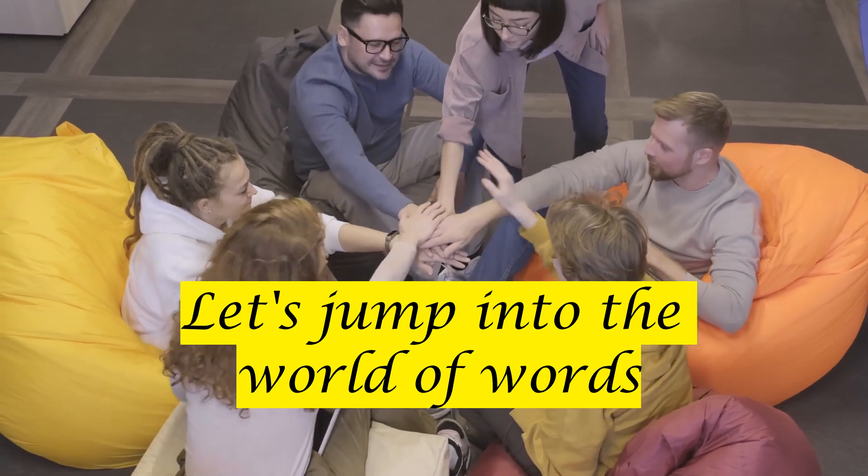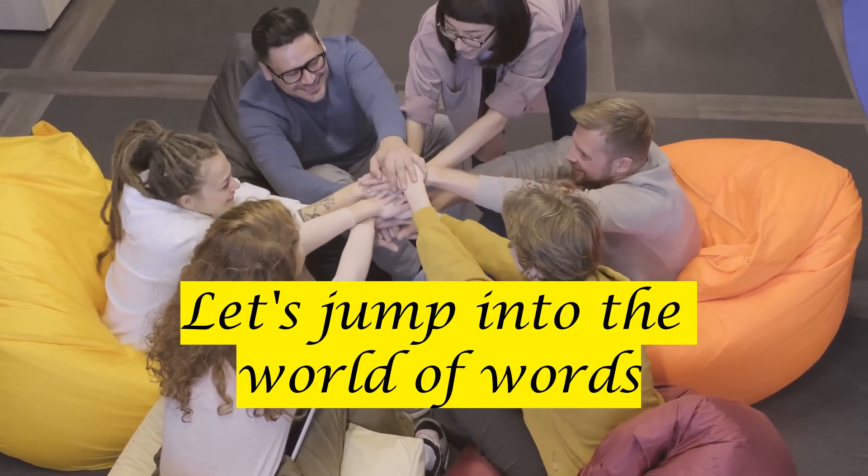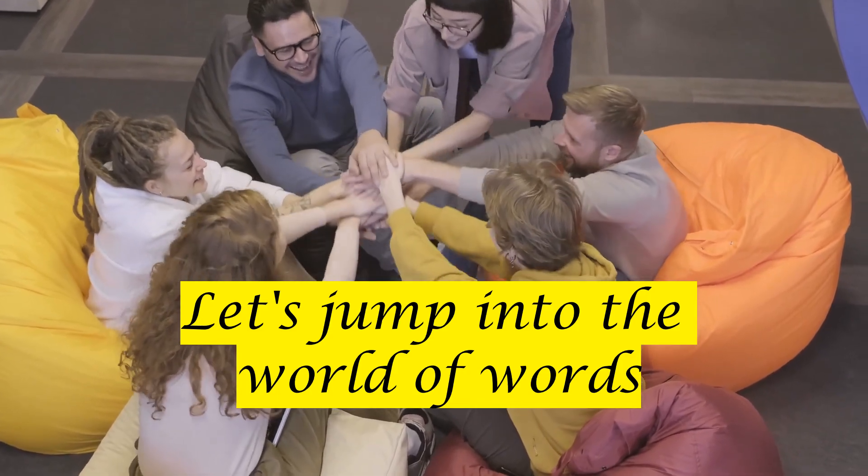Let's embark on this linguistic journey together and expand our word bank. Without further ado, let's jump into the world of words.